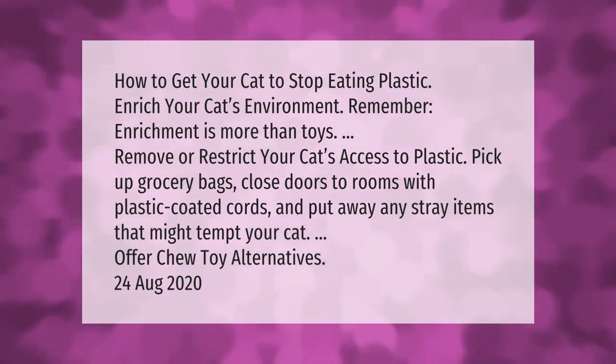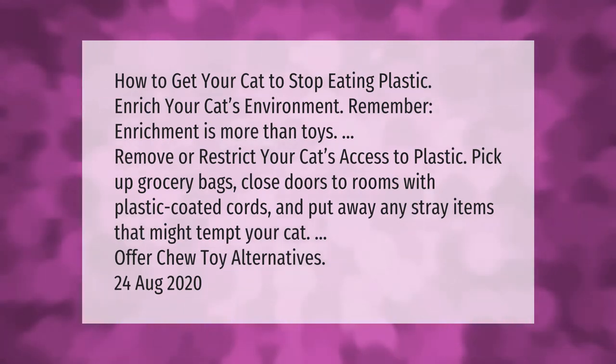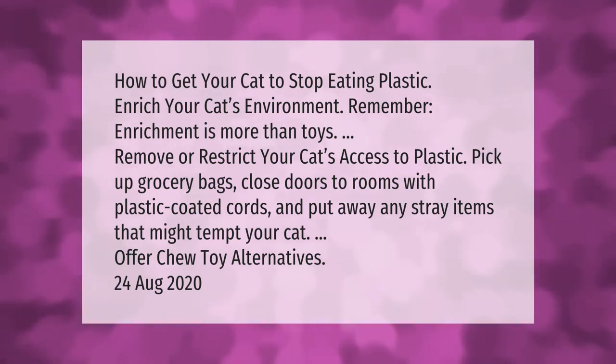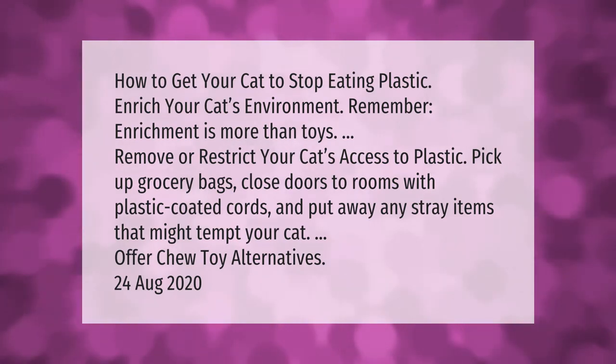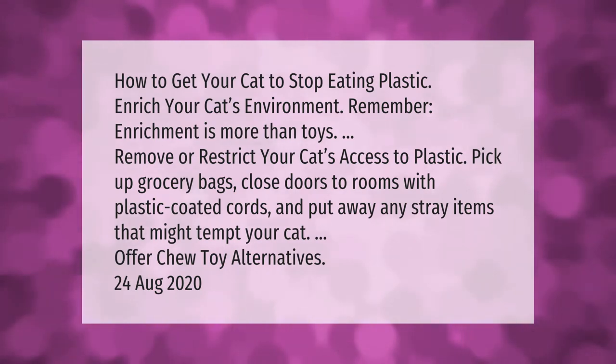How to get your cat to stop eating plastic: enrich your cat's environment — remember, enrichment is more than toys. Remove or restrict your cat's access to plastic. Pick up grocery bags, close doors to rooms with plastic-coated cords, and put away any stray items that might tempt your cat.